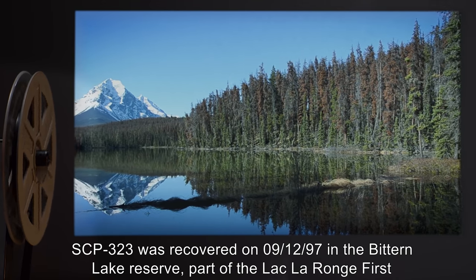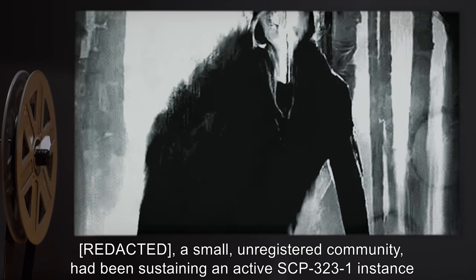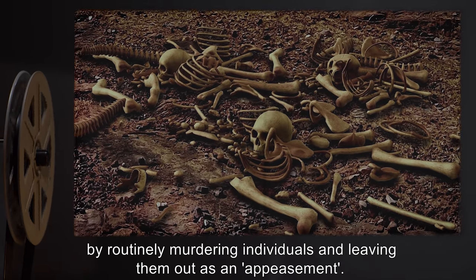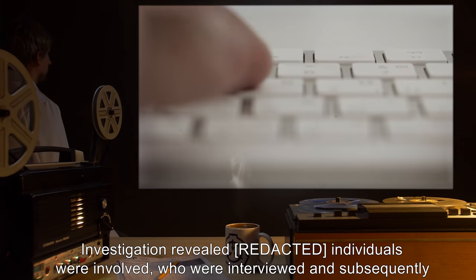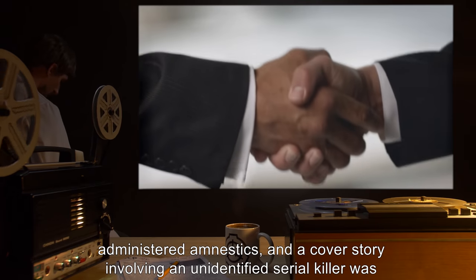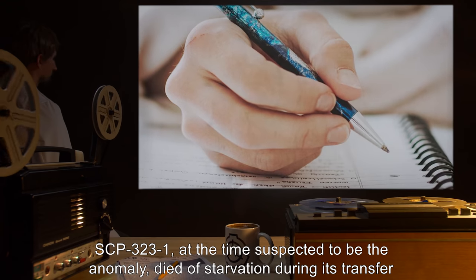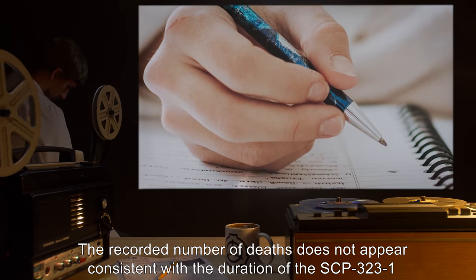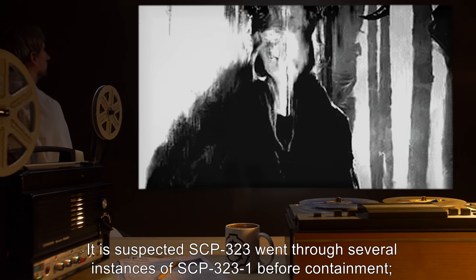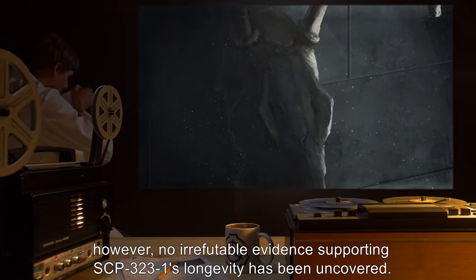SCP-323 was recovered on 09-12-97 in the Bittern Lake Reserve, part of the Lac La Ronge First Nation in Saskatchewan, Canada. A small unregistered community had been sustaining an active SCP-323-1 instance by routinely murdering individuals and leaving them out as an appeasement. Investigation revealed individuals were involved who were interviewed and subsequently administered amnestics, and a cover story involving an unidentified serial killer was propagated. SCP-323-1, at the time suspected to be the anomaly, died of starvation during its transfer to Site 91. It is suspected SCP-323 went through several instances of SCP-323-1 before containment; however, no irrefutable evidence supporting SCP-323-1's longevity has been uncovered.